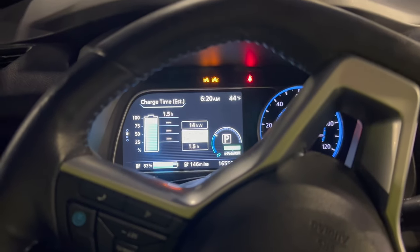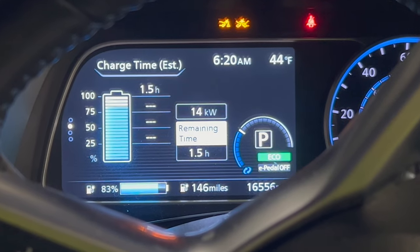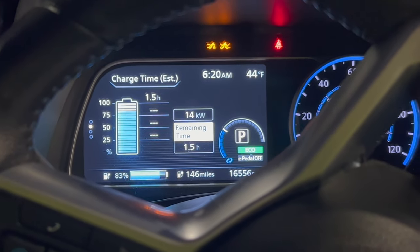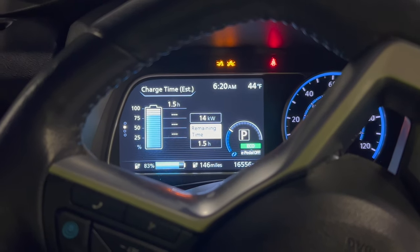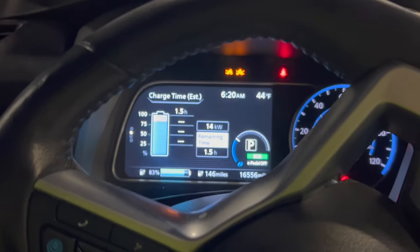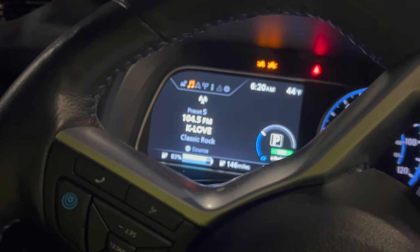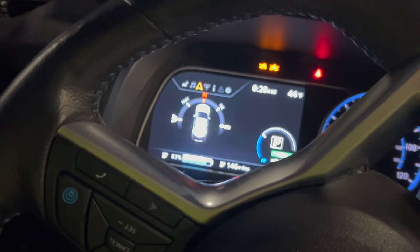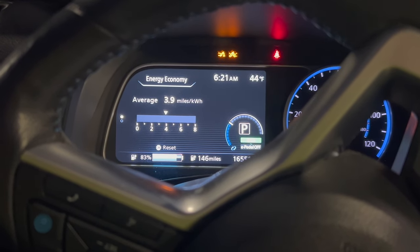The informatics display on the dash tells you the charge timing — we're at 14 kilowatts, it estimates it will take an hour and a half, it's at 83 percent and says 146 miles on 83 percent. We can scroll through the settings, and you can see I'm listening to the radio — that's my average energy economy and so forth.